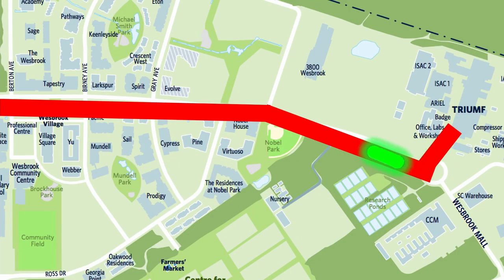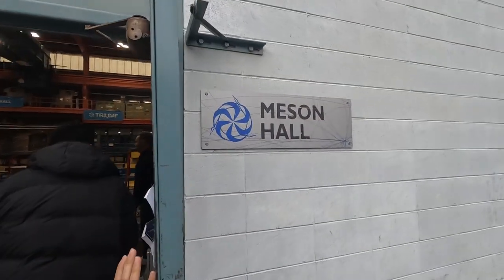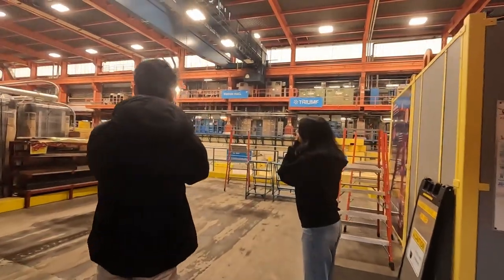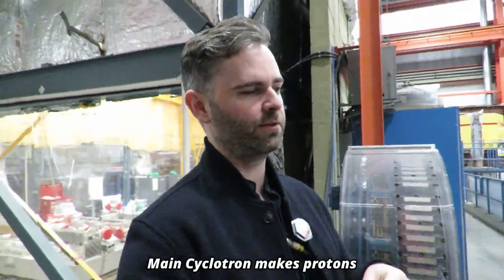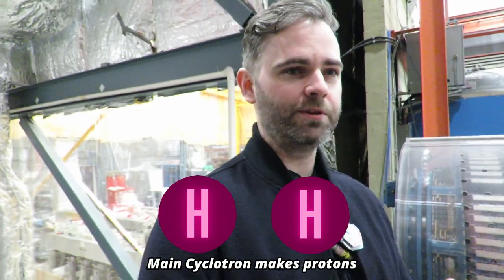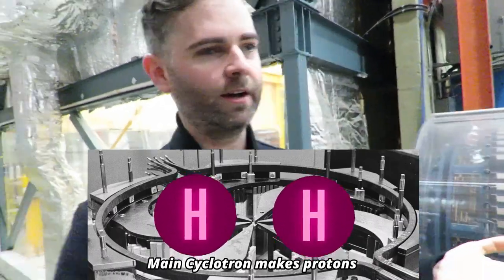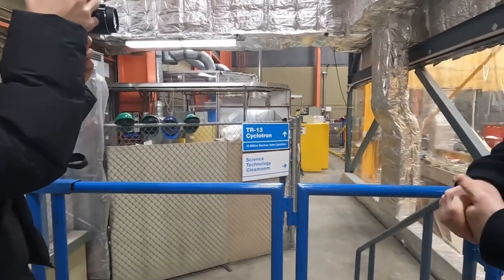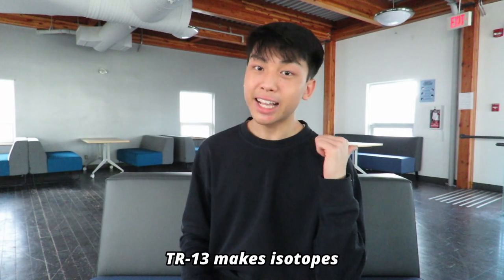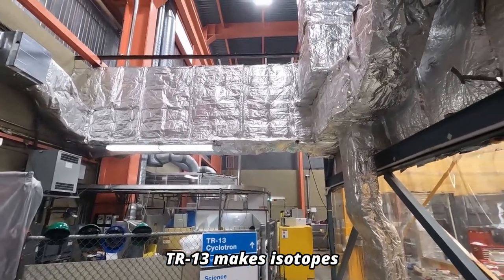To discover why radioactive material was being sent underneath our university, we went to Meson Hall, where we would find the machines that produced the radioactive isotopes. We start with hydrogen gas and we electrify it — basically they convert H2 gas into ions. Ions are accelerated with the cyclotron, and a carbon foil takes the electrons, and now you have a proton. And that proton is the beam that comes out of the cyclotron. Right behind me is the TR-13 cyclotron, and this makes isotopes — the radioactive stuff — using a proton beam.